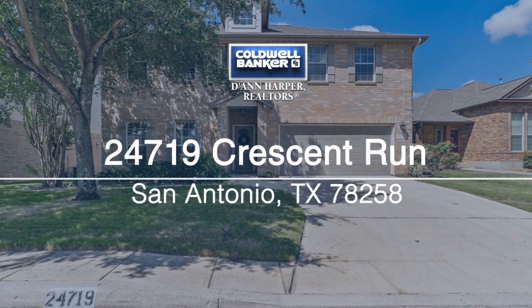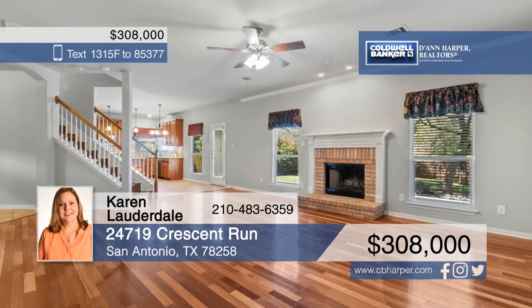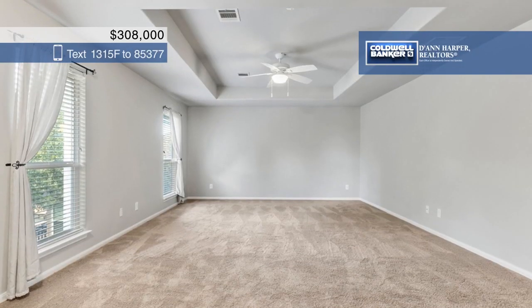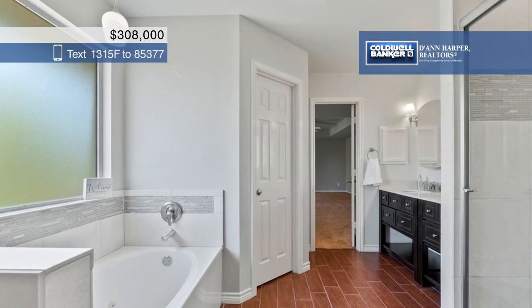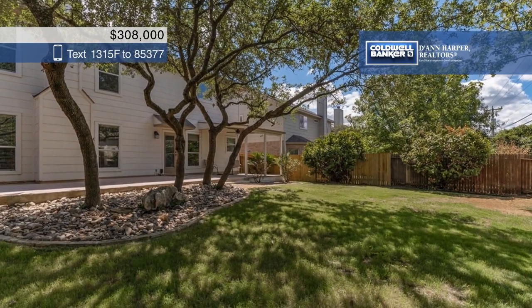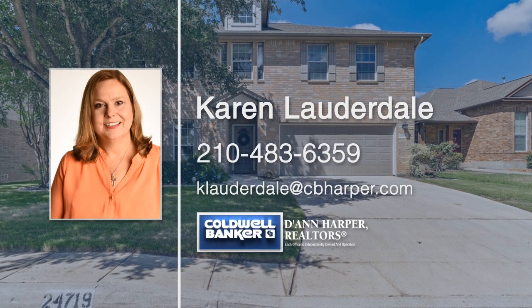Located within walking distance to Stone Oak Elementary, this stunning four-bedroom, two-and-a-half bath home is just waiting for you to move in. The open floor plan is spacious and offers plenty of room for everyone. Create delicious meals in the gourmet kitchen with granite countertops and stainless steel appliances, or relax in the large master bedroom with a sitting area. The backyard is a beautiful oasis with an expansive patio perfect for entertaining. Call Karen Lauderdale today to schedule your personal tour.